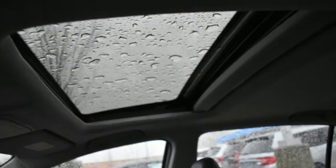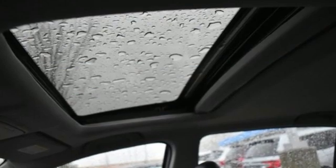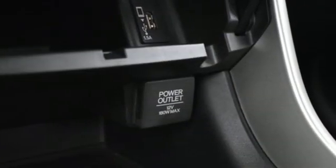Car and Driver adds: the Accord hustles through turns with fog free steering and little complaint from the tires, and never seems to be working very hard.